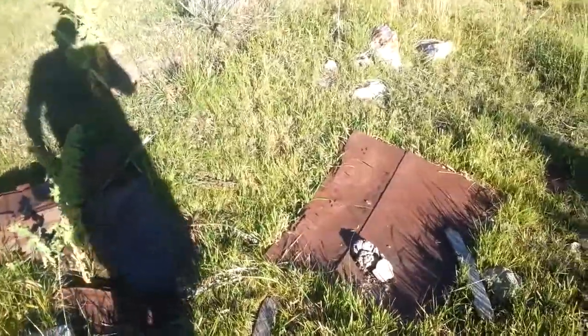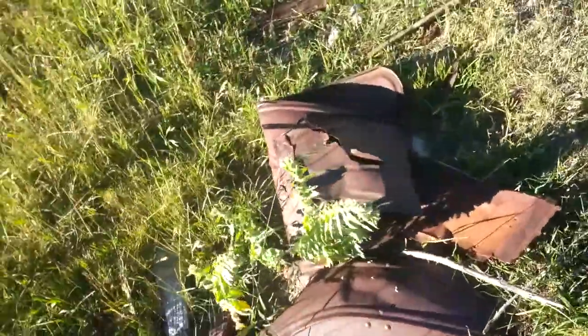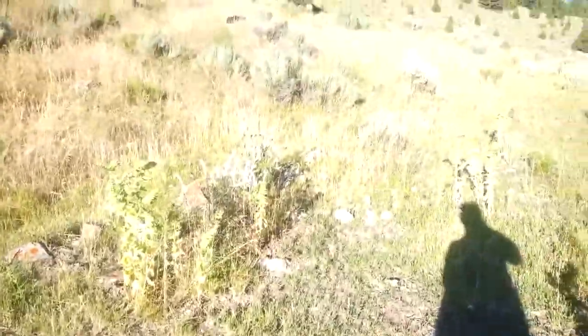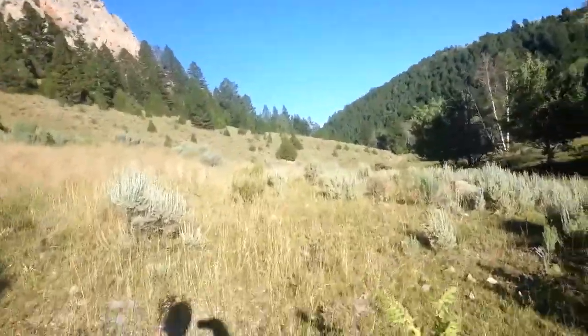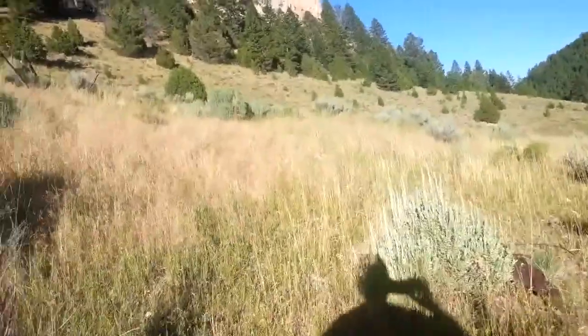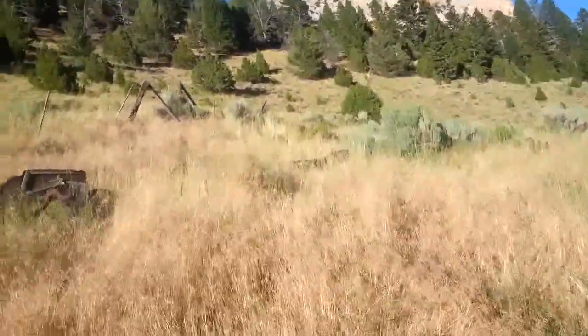We are miles and miles up here. I didn't expect to find a Model T body. I don't know its story. I don't know why it got left. I don't know why this piece is packed all the way up here.